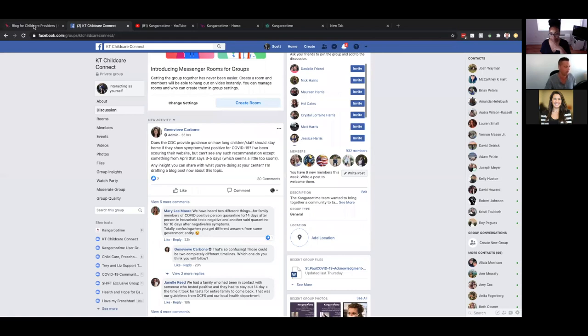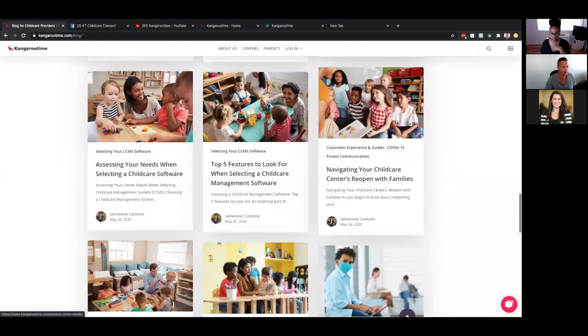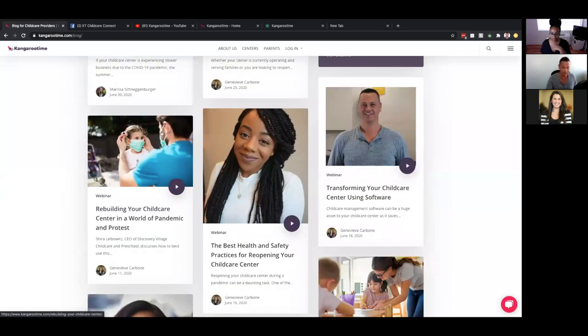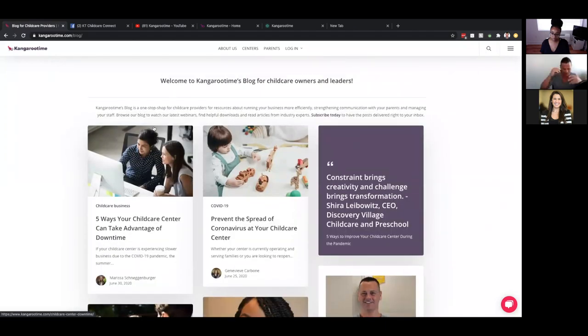Before I jump into our story at Kangaroo Time, also take a look at our blog. Genevieve and her team have done a phenomenal job of bringing content from some of the best and brightest. Danny has done some content for us. Our audiences are sometimes huge. We'd love to have you get a notification anytime these guys post great content. We've been so fortunate to have many of the thought leaders in the industry lean into this and work with us to put out great content.